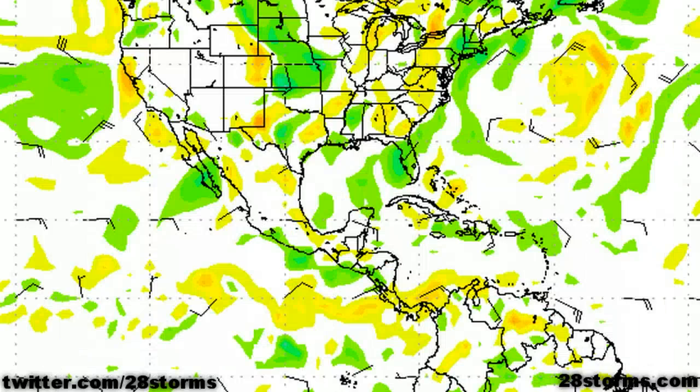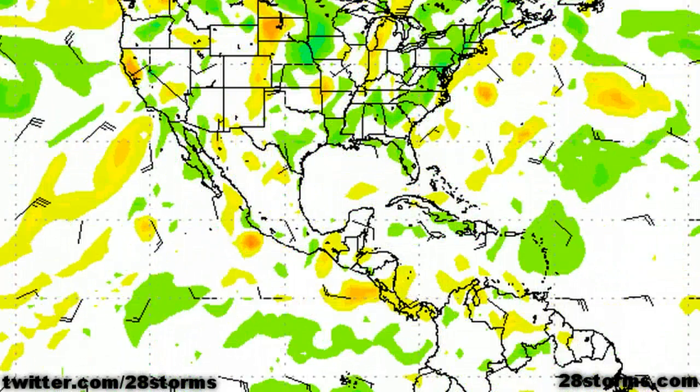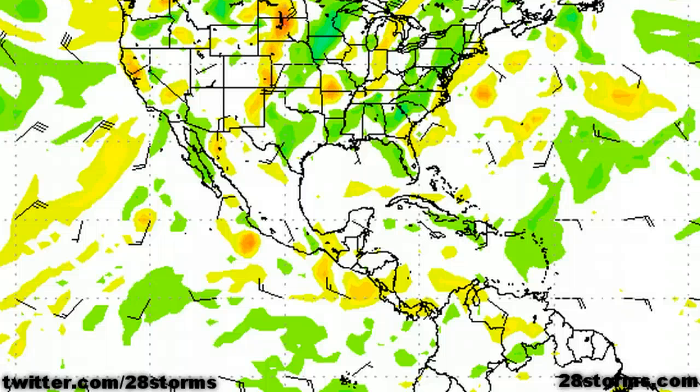The Canadian CMC model does show development of this low pressure area into a tropical depression or tropical storm. One saving grace could be the idea that the storm weakens slightly before landfall, or before the storm gets overly close to the coastline.